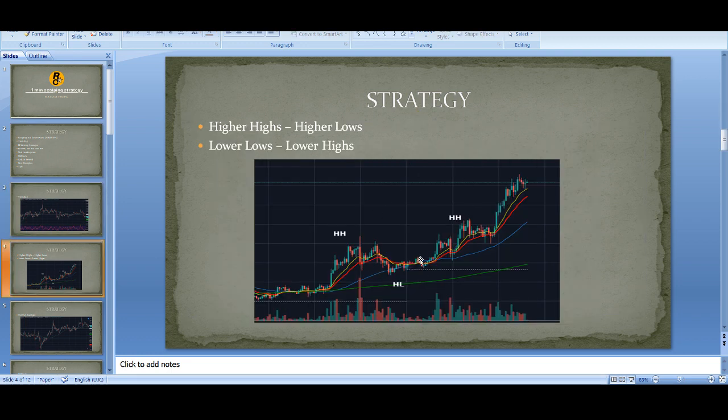An example of a trend is this: higher high, higher low, higher high, higher low, higher high. This is what we want. If the trend is up we look to buy; if the trend is down we look to sell. A very simple tip - higher highs, higher lows, you look to buy, trend is up. And you could use the information of lower highs, lower lows for it to go down, and you would be looking to short sell.